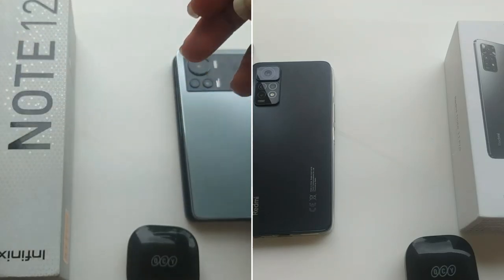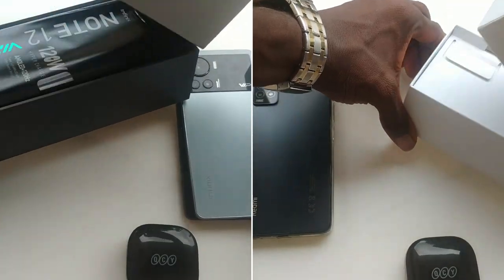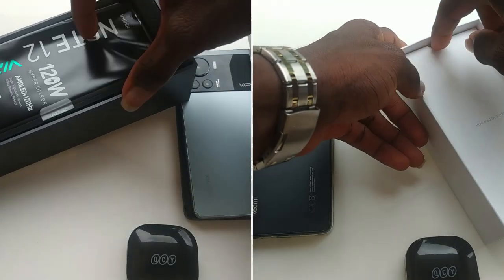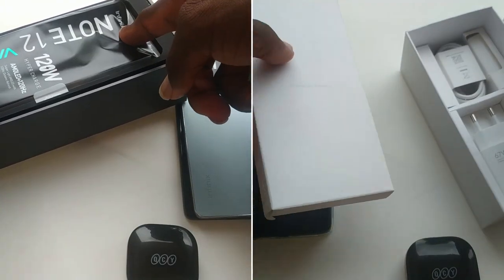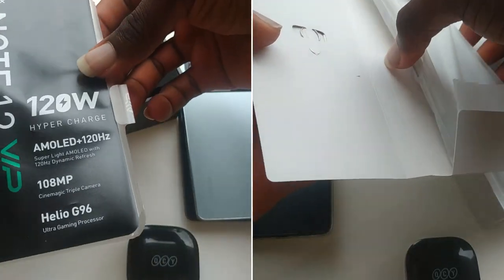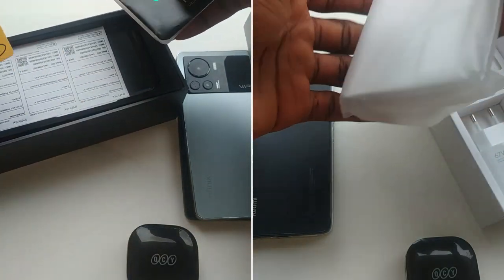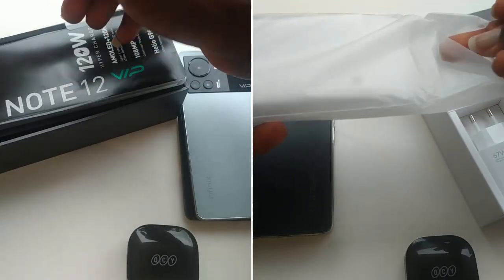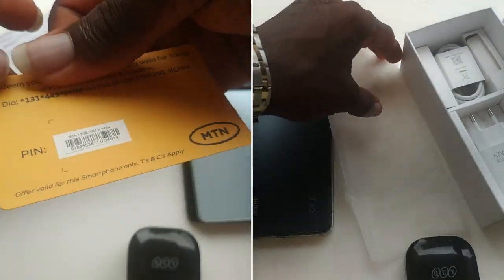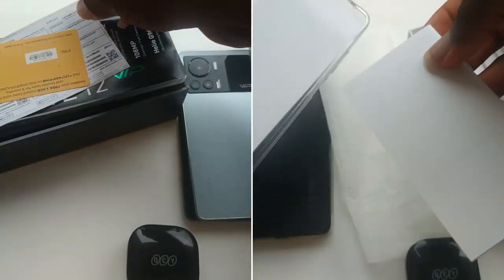Going over to what you get in the box — aside from the usual paperwork — for the Infinix Note 12 VIP, you also get an earphone. I love Infinix earphones. The last earphone I used from Infinix was on the Infinix Zero X, which I reviewed a few months ago, and I really enjoyed using it. Aside that, you also get 1.5GB of free data, which you can activate on the MTN Nigeria network.